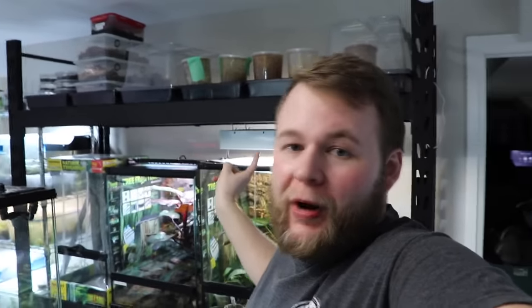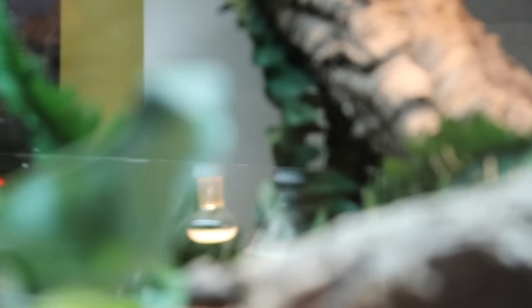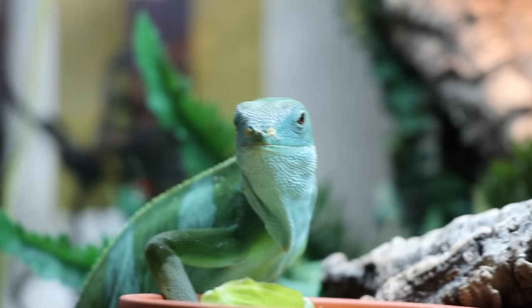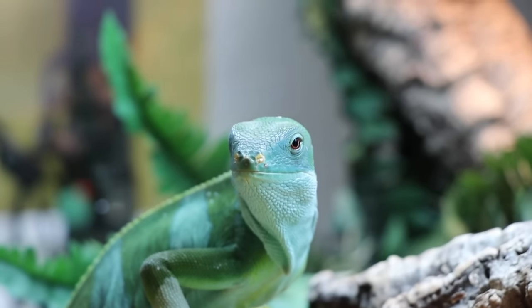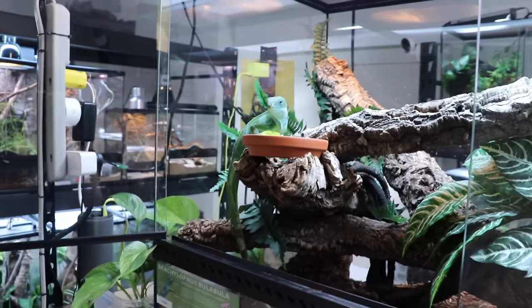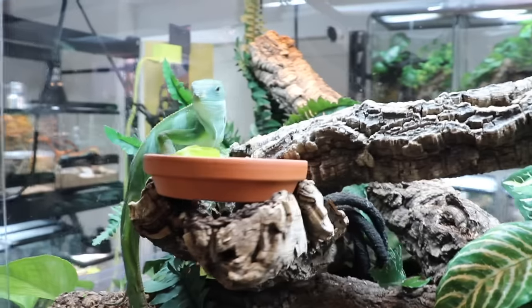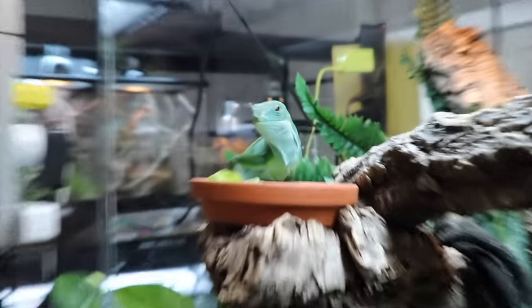Click subscribe, click like if you enjoy these reptile room tours, and let me know what your favorite reptile is in the comments. Let's get started — we're actually going to start with this middle tier here because I just put in some fresh food with our main man Tatoka, our Fijian banded iguana.